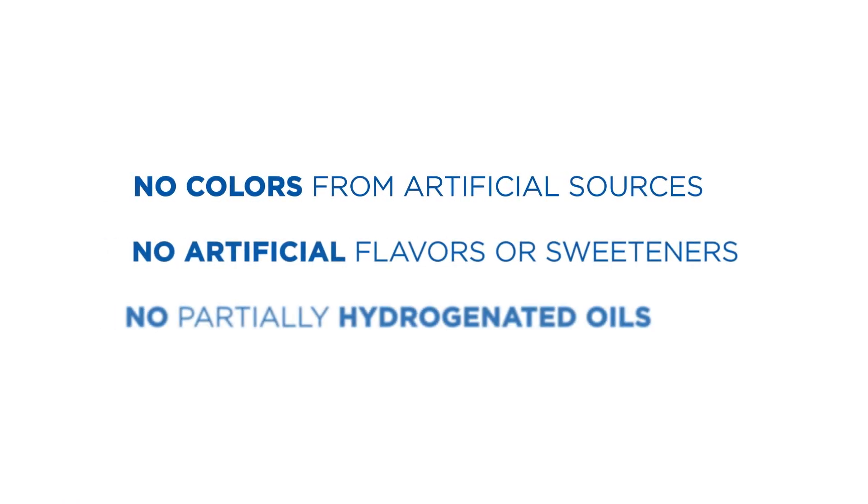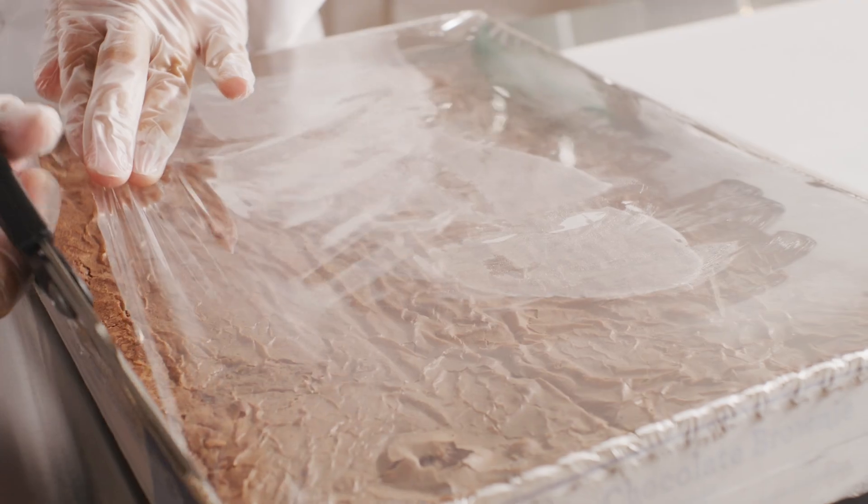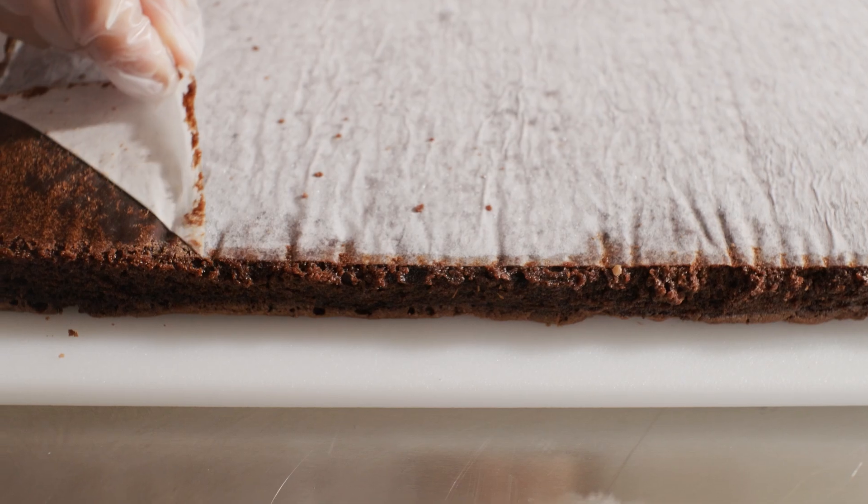Pillsbury thaw-and-serve brownies are made with no colors from artificial sources, no artificial sweeteners, and no partially hydrogenated oils. With Pillsbury thaw-and-serve brownies, preparation couldn't be easier.